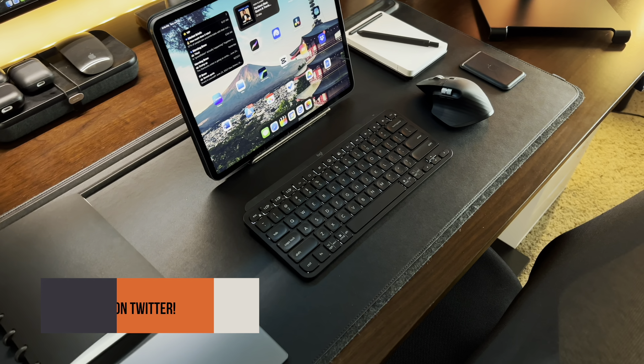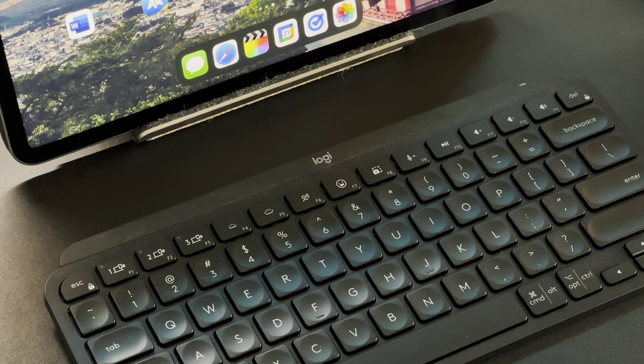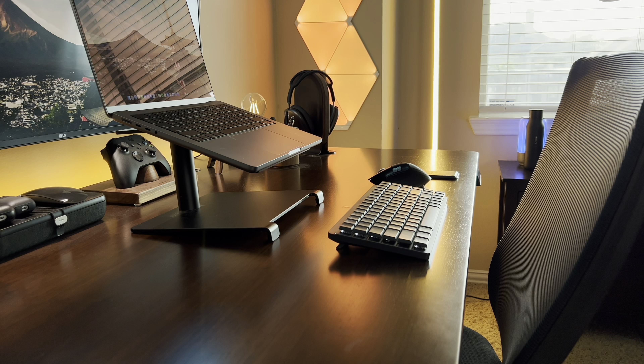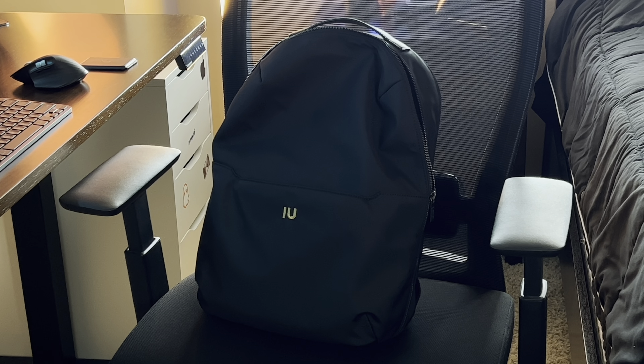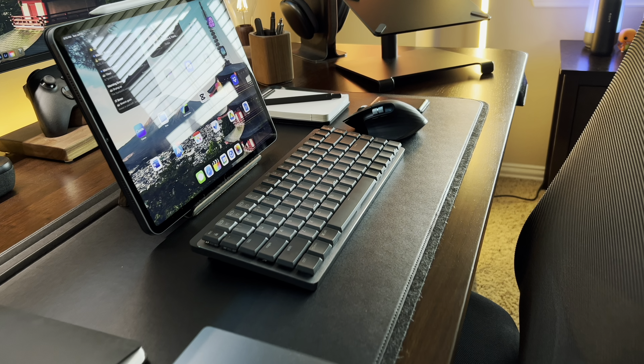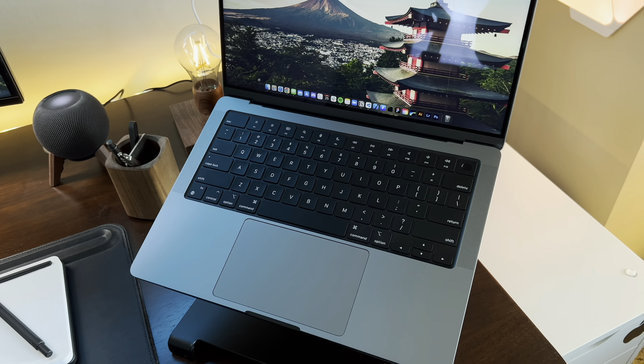These keyboards also have backlit keys, which is great if you're working in low light situations. I'm always switching between the two when I take my MacBook out to work on the go. It's very simple because both are easy to carry and portable — every backpack has an internal sleeve and that's where I keep them when traveling or working away from home.